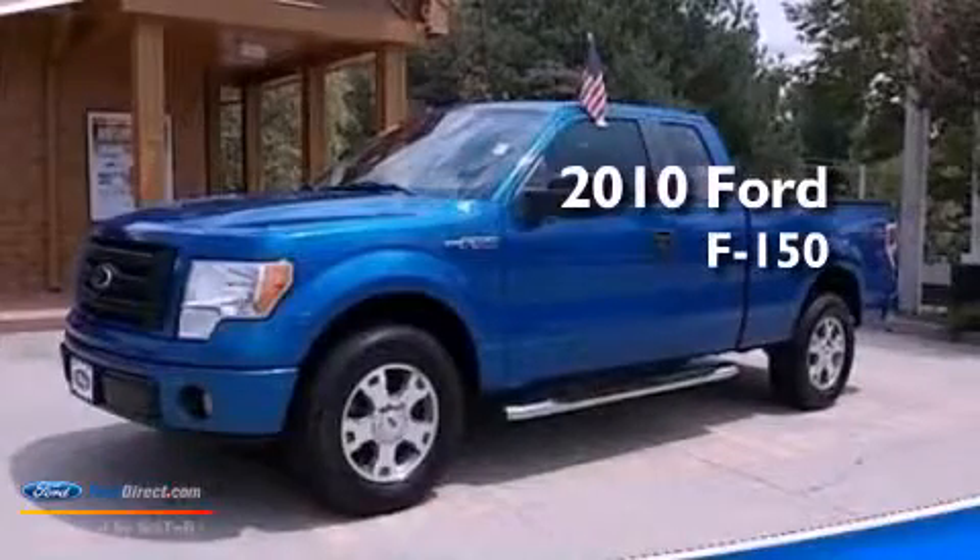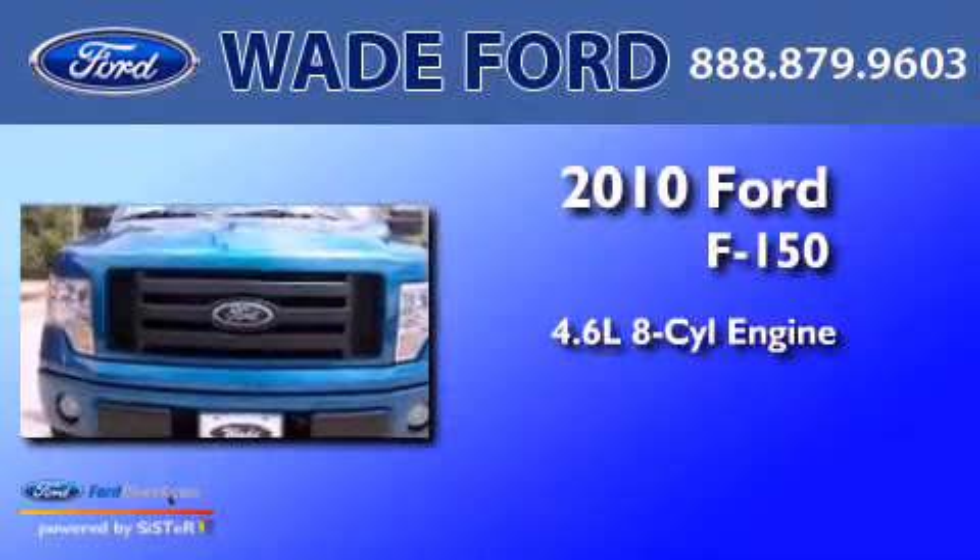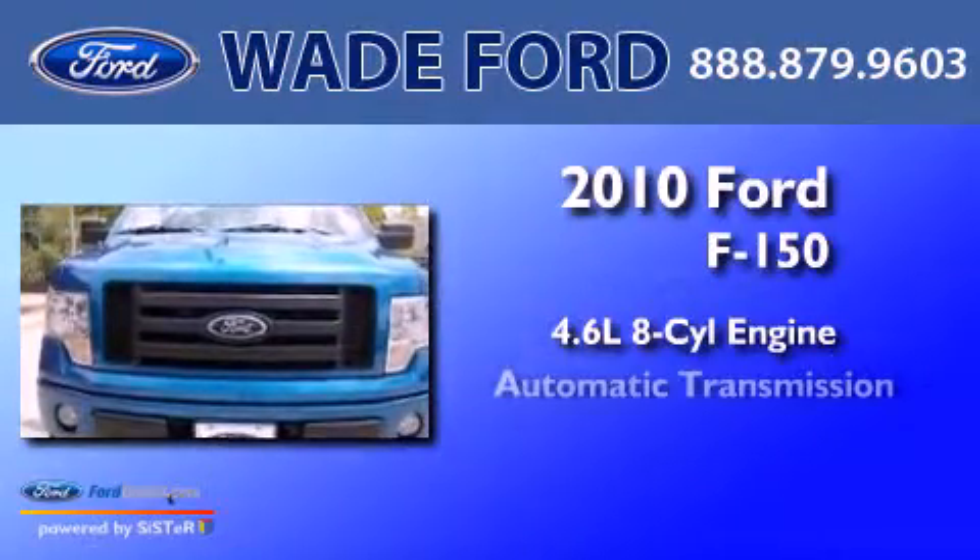This is a 2010 Ford F-150. It features a 4.6-liter, eight-cylinder engine and an automatic transmission.